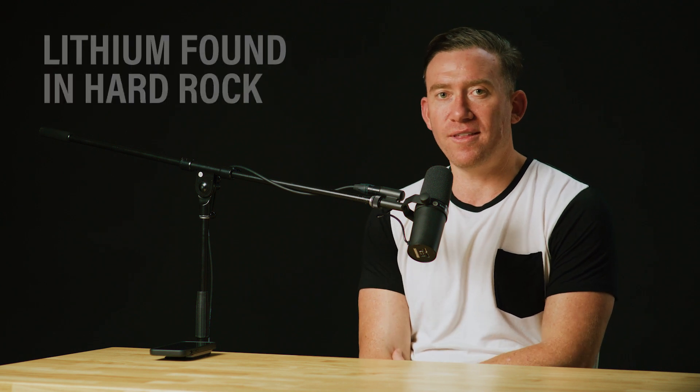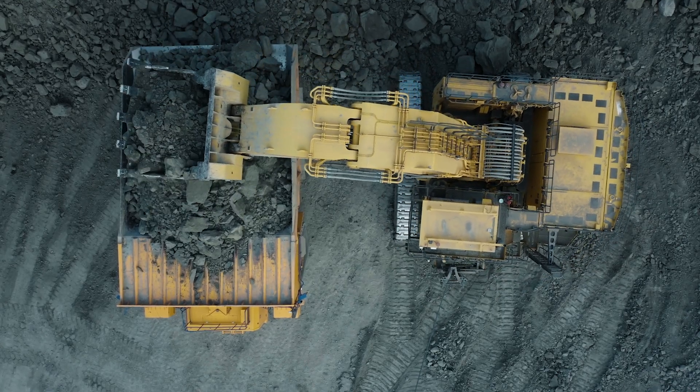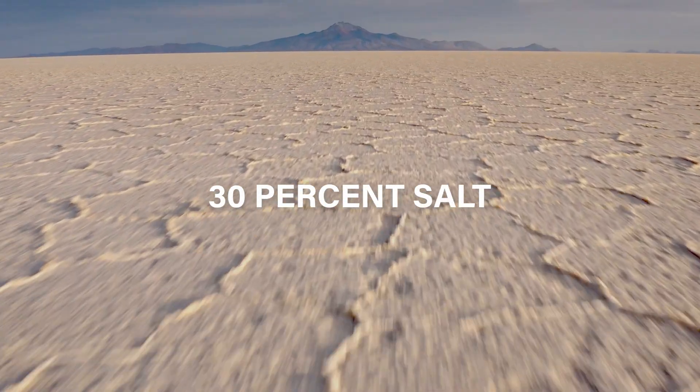Lithium is typically found in two types of resources today. It's found in hard rock — ore dug out from the earth, called spodumene. Or it's found in brine, which is salty water. The places we typically find higher concentrations of lithium dissolved in water are in salars, which have about 30% salt dissolved in water, as opposed to ocean water.